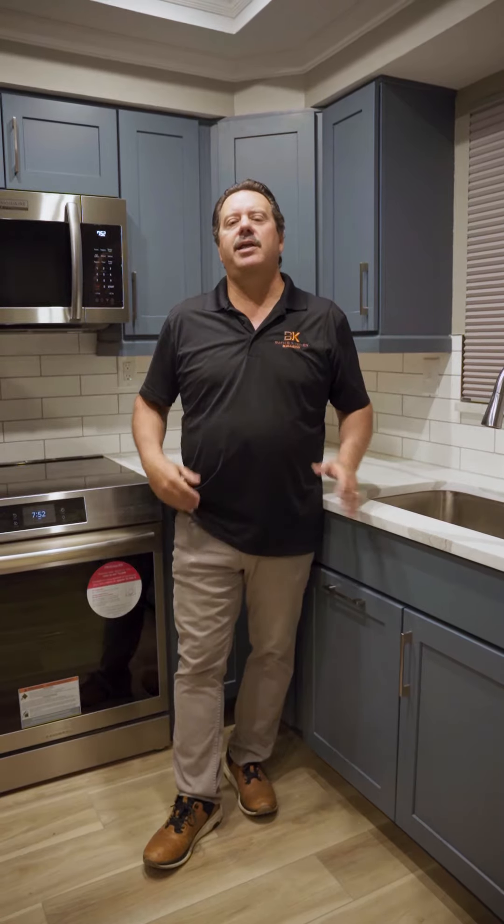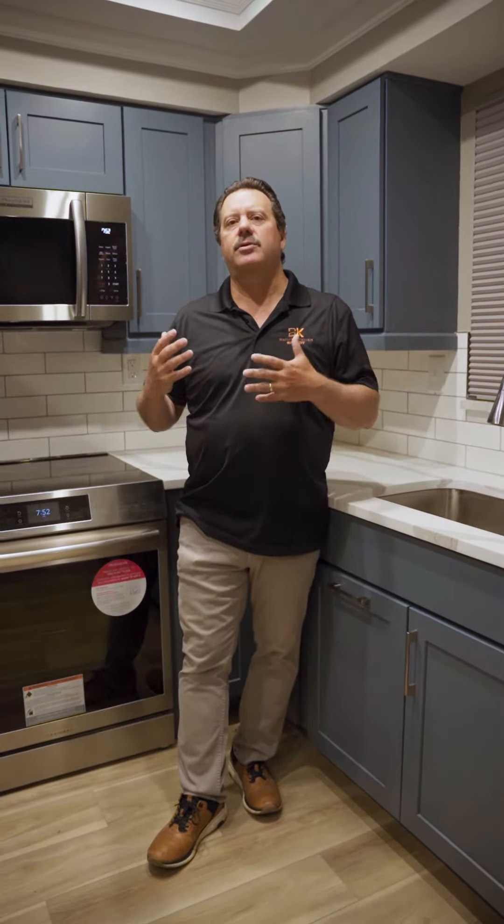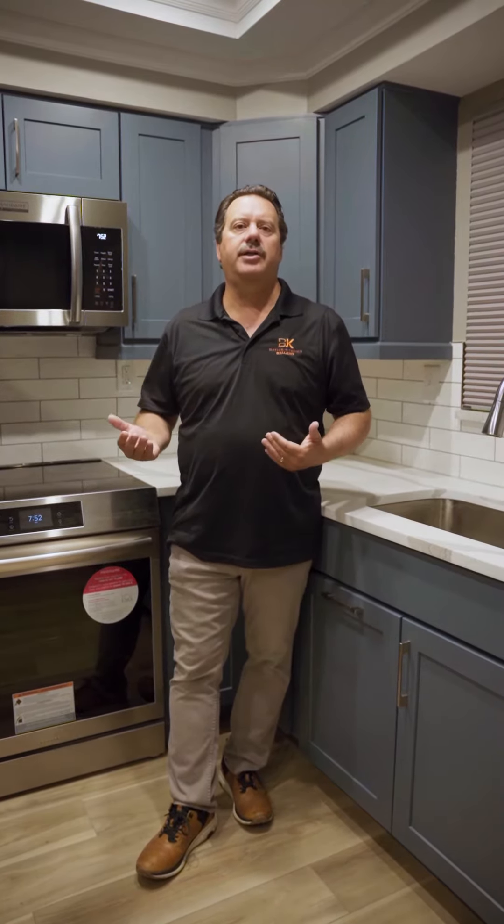Hi folks, welcome back to our channel. I'm Joe Ferranti Gennaro with the Bath & Kitchen Gallery. We get asked a lot of times to design a kitchen and the homeowner or the customer is not exactly sure what color schemes and styles they want to have in their project.